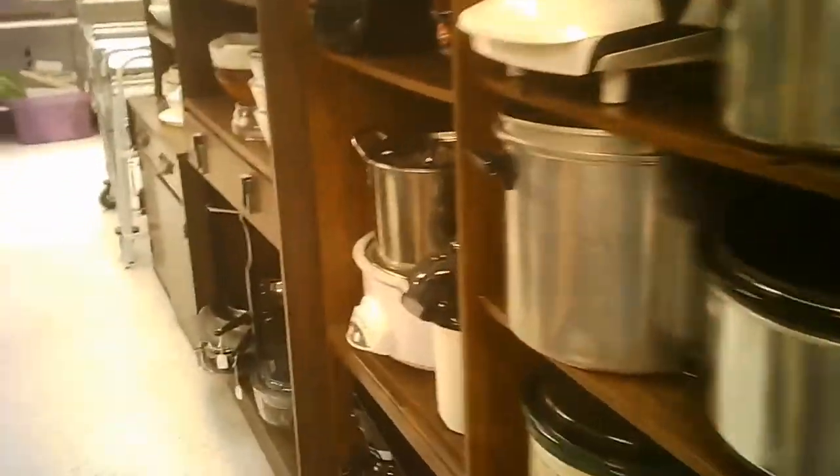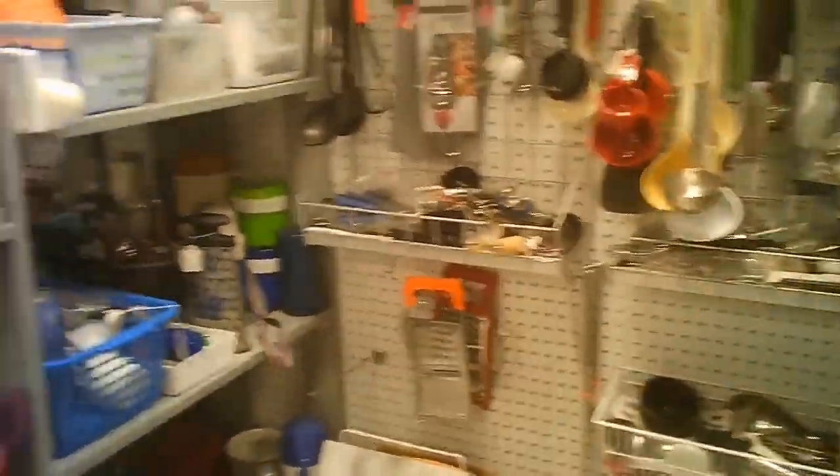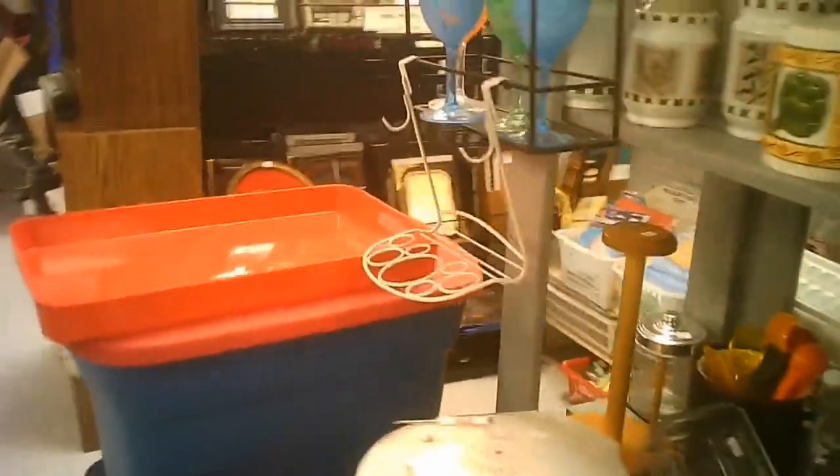Small appliances, as most thrift stores have them, along with serving pieces, kitchen utensils, small frames, and so forth. Some suitcases and such. The back room was entered there — like I said, the back area is more utilitarian. The front is really gorgeously laid out.